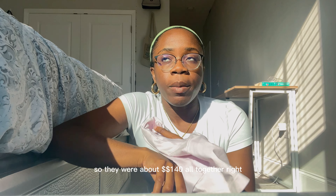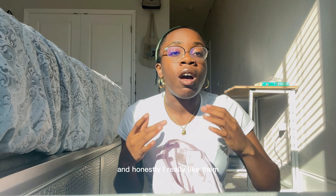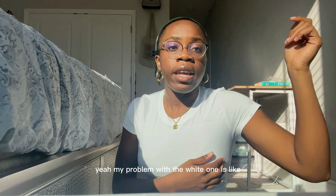Little warning: when you order from Aritzia and you decide you don't want the clothes or they don't fit and you're trying to return them, they do not give you your money back — they simply give you a gift card, which I learned the hard way. But it was fine because I ended up getting these instead. They were $35 each, so about $140 all together.